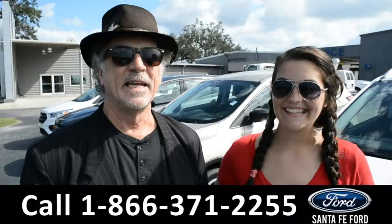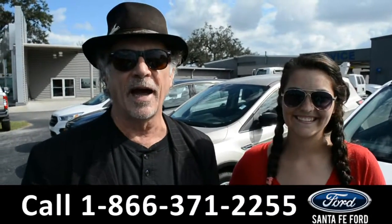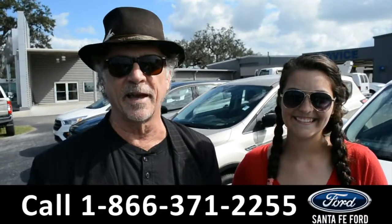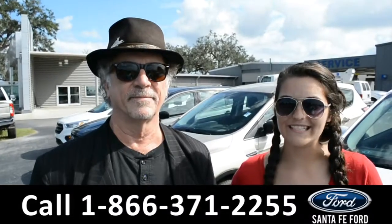Hey, this is Randy, this is Cheyenne, SantaFeFord.com, easy to find, easy to get to, I-75 exit 399. Right now we're going to take a closer look at a brand new 2018 Ford Escape. Stay tuned for details.